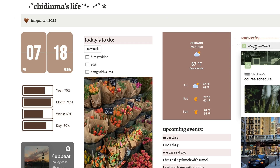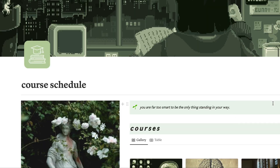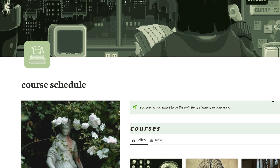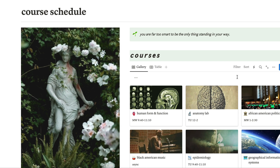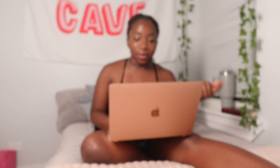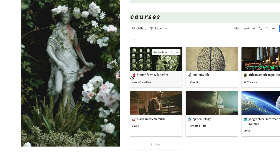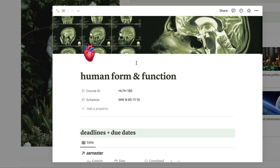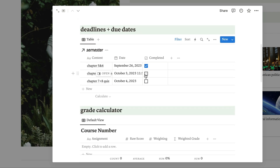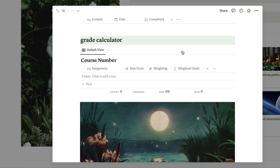Now going to the course schedule page — some gifs and pictures came from the template creator, but I added things and kept the green aesthetic. There's a quote at the top: 'You are far too smart to be the only thing standing in your way.' Underneath are my courses. For human form and function, I have the class days and times, and a heart emoji icon since it's anatomy. If you open the tab you can see the course ID, schedule, and a deadlines section where I log content, due dates, and completion status.